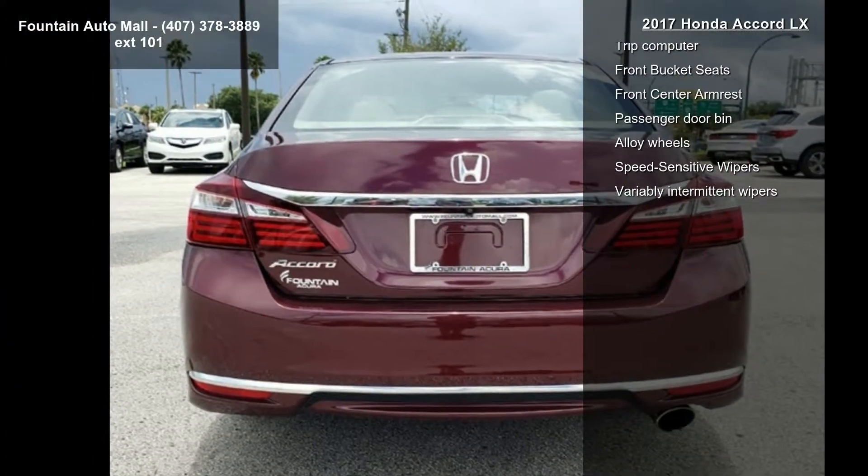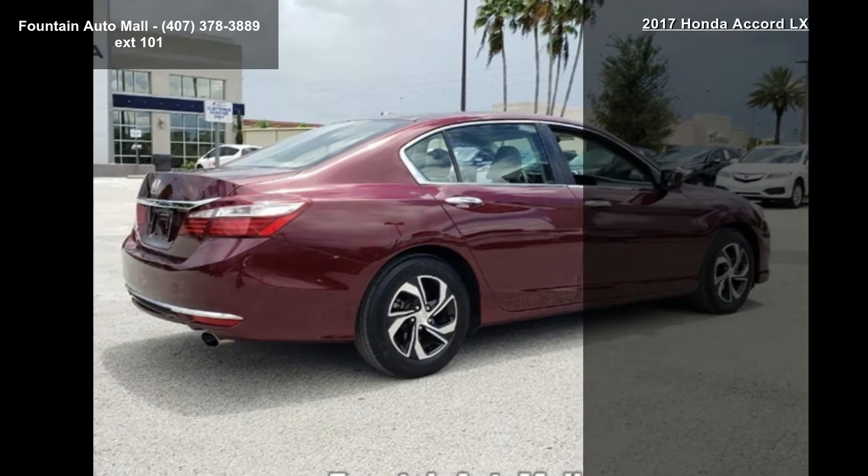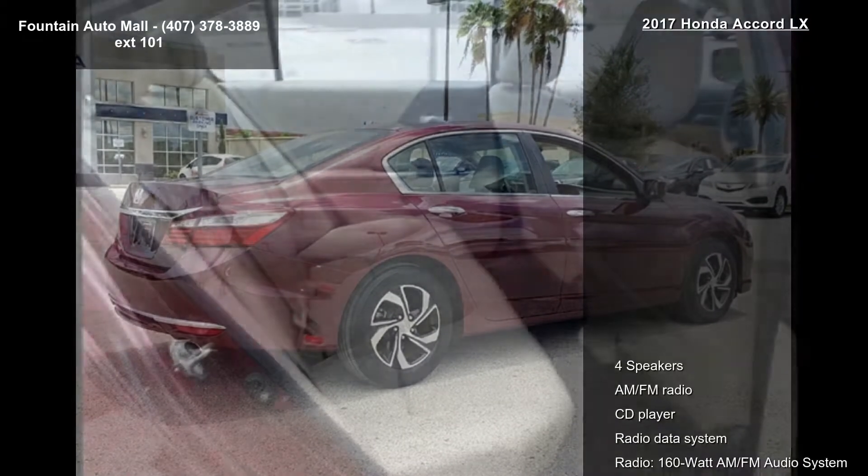If you are looking for a solid pre-owned car, this might be the one. Don't let this one get away — call or click to schedule a test drive today.